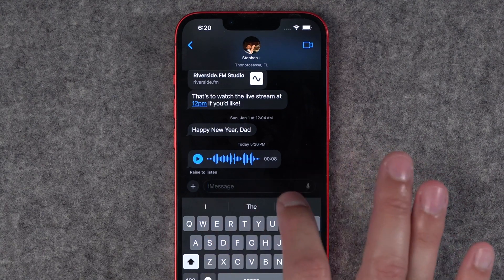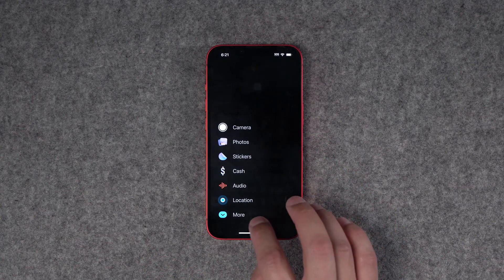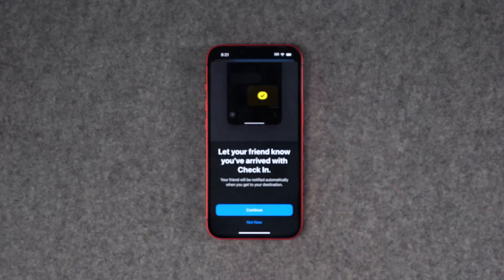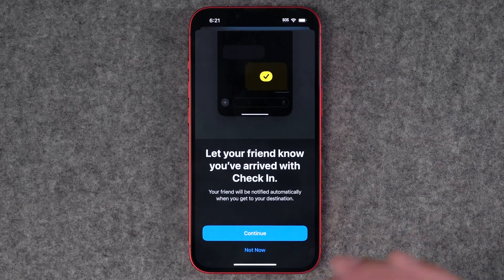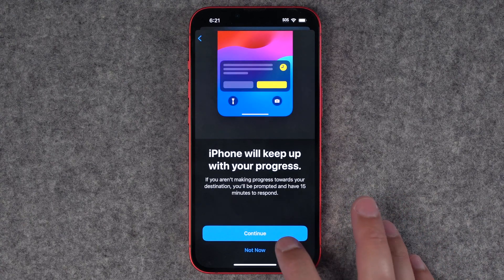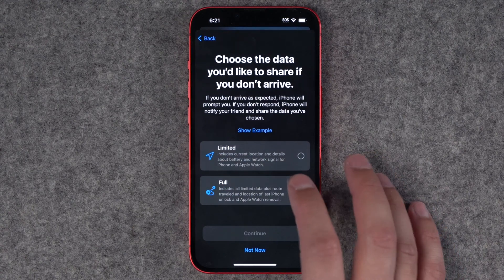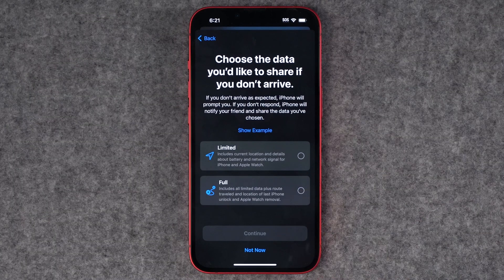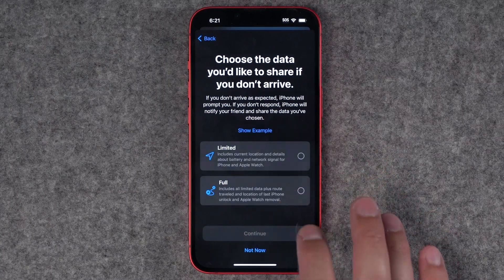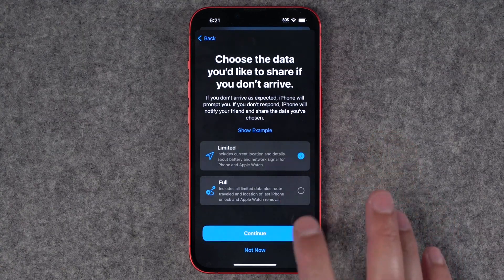All the messages apps that used to clutter underneath the composition window are now behind the plus button — really nice design — and there's a new check-in feature in message conversations. When you enable check-in, you can let a friend know when you've arrived home or to a specific location. It will keep their iPhone updated on your progress and will even notify them if you're delayed. You can choose to share either limited location, which includes battery level and cellular connectivity, or full information showing your entire route and the location of your last iPhone unlock.